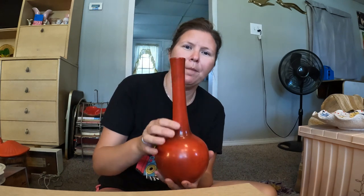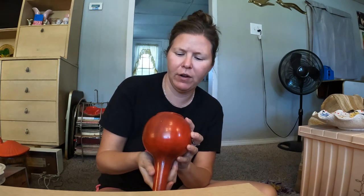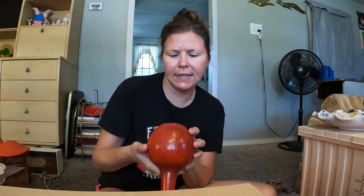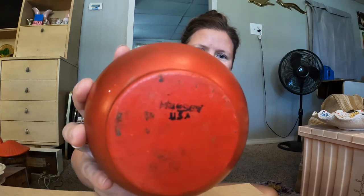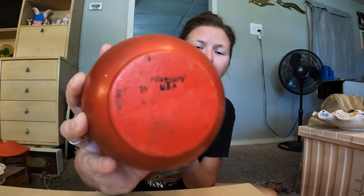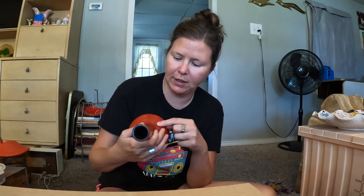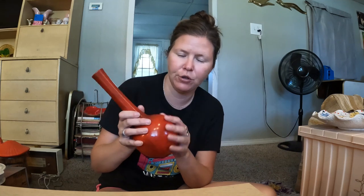This is from the estate sale. We were so dumb — we were looking at the maker on the bottom trying to figure it out, thinking it said 'Massey Macy,' but we got home and realized it clearly says Hager. I knew I was drawn to it for a reason. It's ceramic, glazed black inside with a reddish-black crosshatch looking pattern on the outside. I just thought it was really cool.